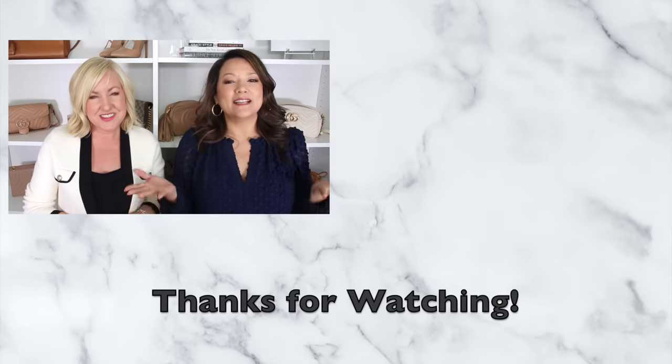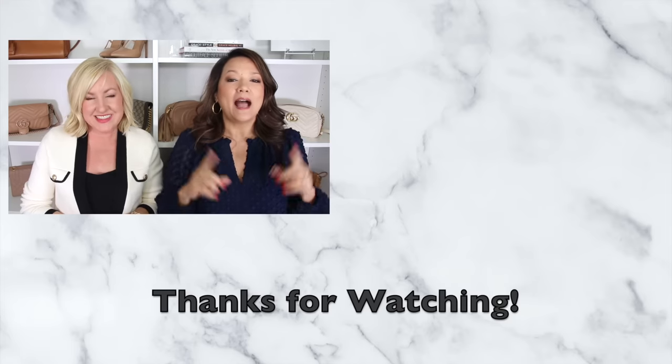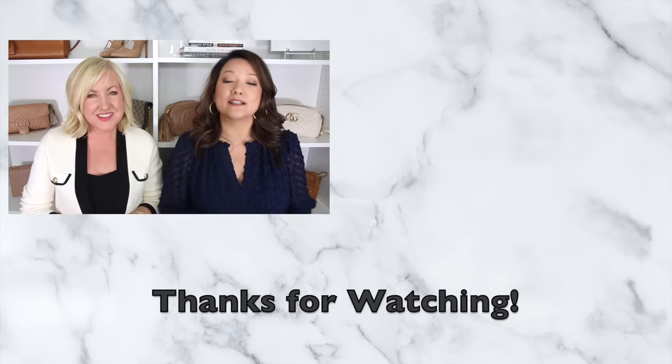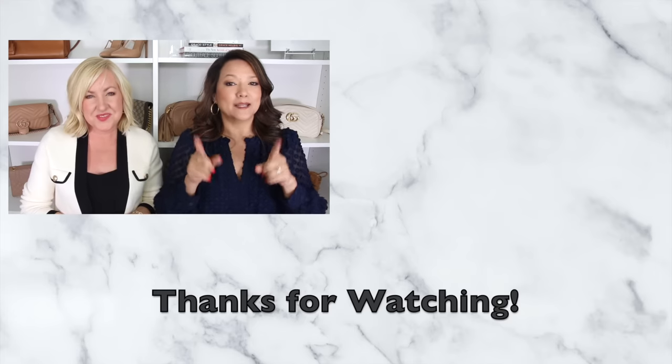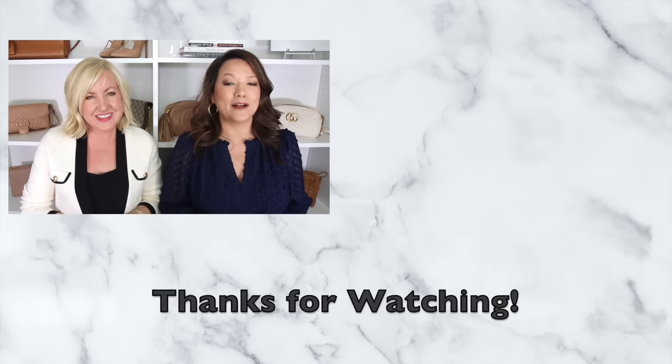We've shared all of the hottest denim trends with you ladies. If you are looking for some outfit inspiration, check out our latest Walmart haul — we've got so many good outfits in there, some with denim, in case you're looking for more outfit ideas. Everything we've shared that's available will be linked down below.